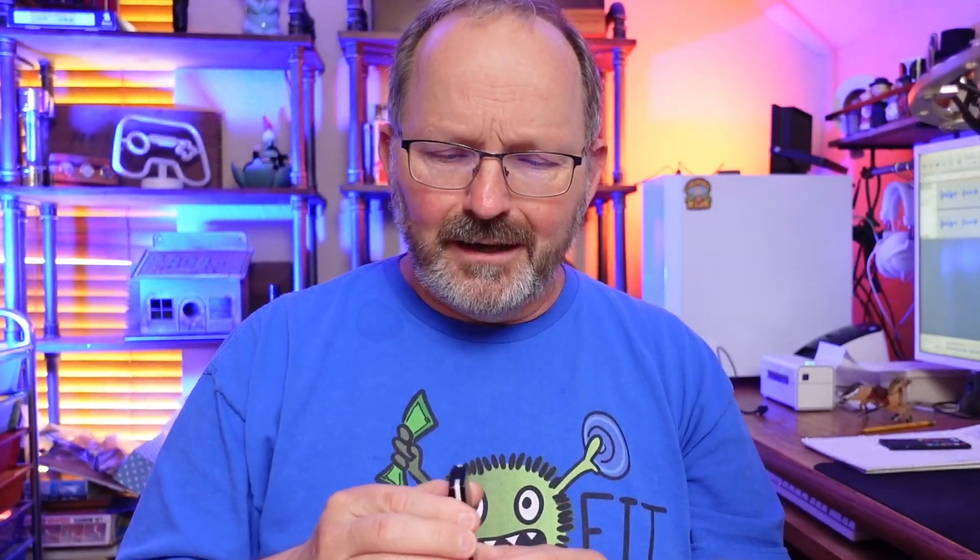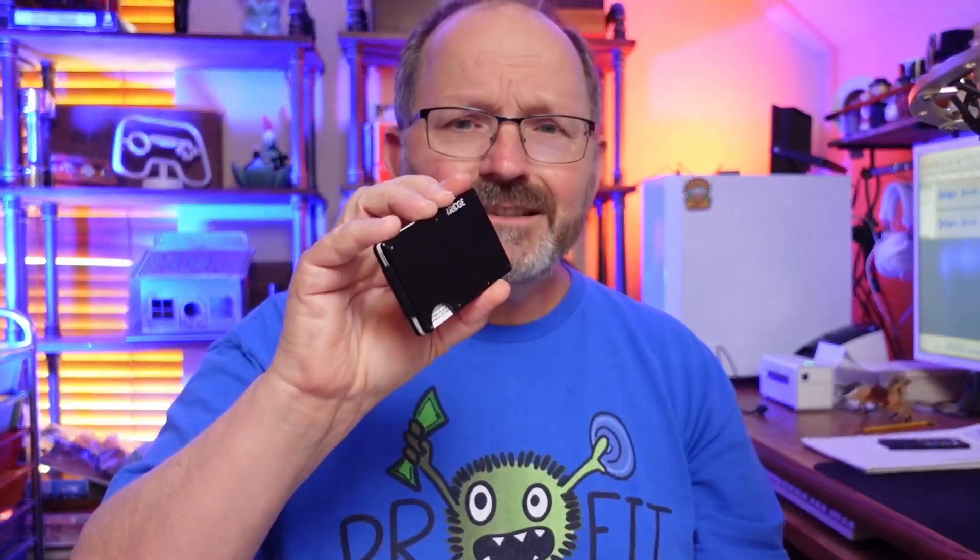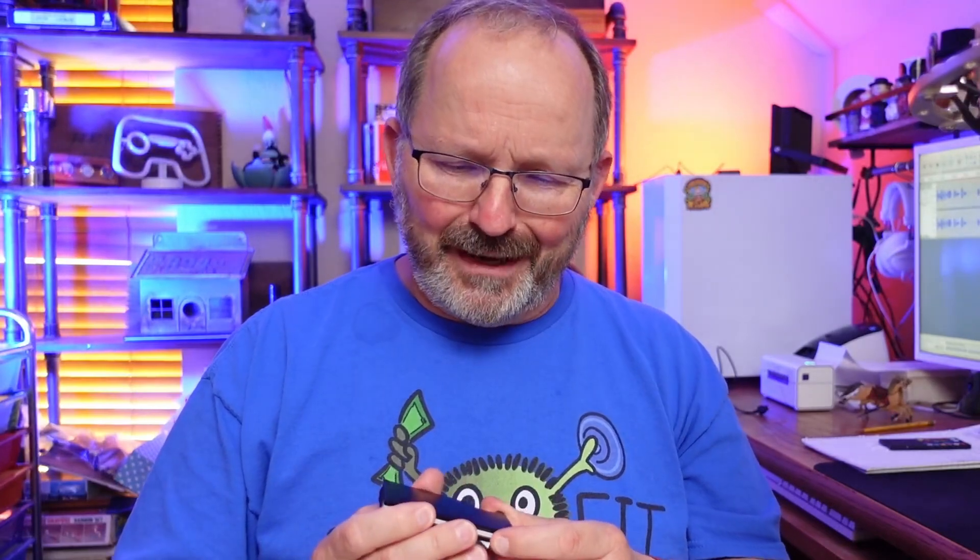I'm glad it has the RFID blocking. The Ridge Wallet is actually a game changer, and I can't believe that I'm saying that. I'm retiring my leather wallet and going to put the metal in my pocket — it's lighter, just as useful, and more secure.